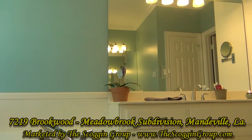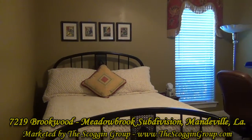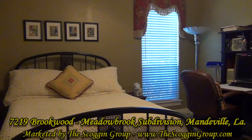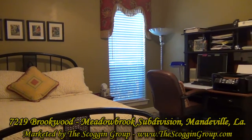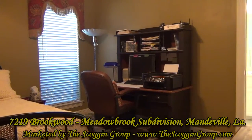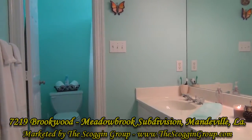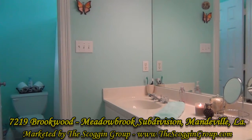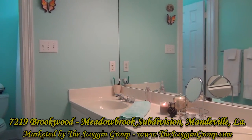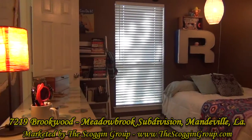The additional three bedrooms of 7219 Brookwood Drive vary in size from 11 by 11 square feet to 12 by 13 square feet. Two bedrooms are located towards the front left of the home and share a connecting bathroom. The fourth bedroom, which could also be used as a guest room, is located off of the kitchen area and is equipped with its own bathroom for extra privacy.